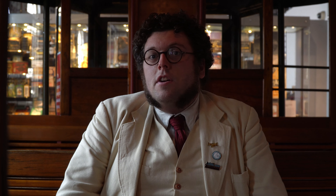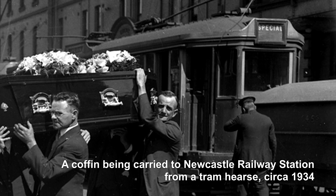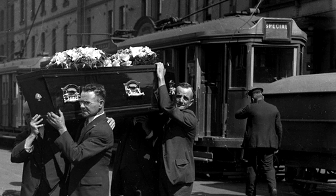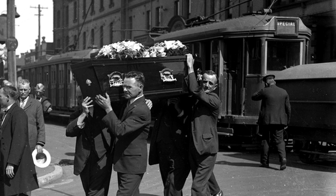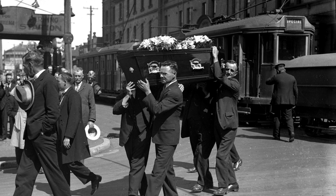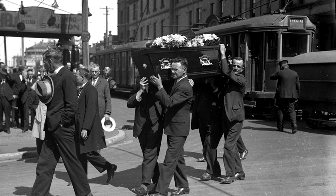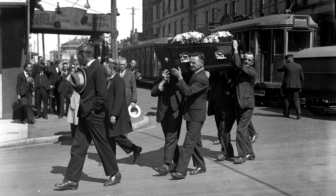There was even a special wagon built for transporting coffins, because in the 1920s and 1930s most funerals started in the home of the person who passed away. So you'd start there, the pallbearers would lift the coffin, wait at the tram stop, the tram would come and collect you all and you would ride it into Newcastle where you would hop on a train to go out to the cemetery at Sandgate.